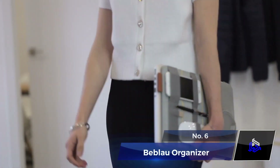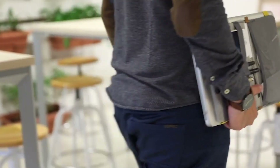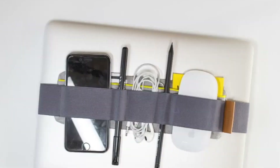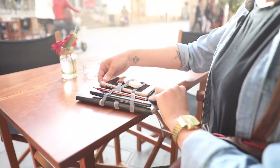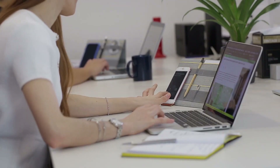Number 6: Beblau Organizer. Digital nomads have to juggle various work essentials like phones, chargers, and pens, which can become a messy hassle if you aren't a good organizer. This portable tech organizer easily attaches to your laptop or notebook, ensuring all necessities are within arm's reach. Its smart and flexible design accommodates large items like a mouse and charger, efficiently utilizing space inside your backpack or handbag.